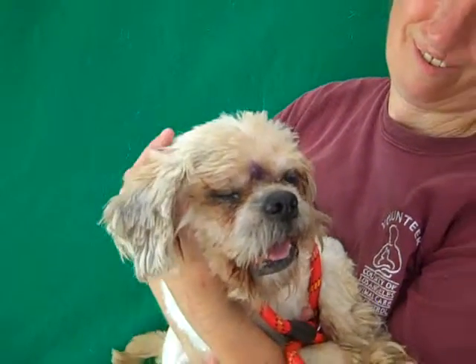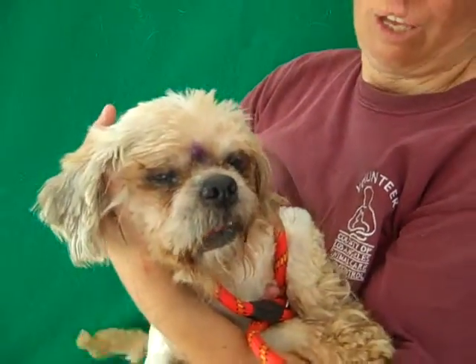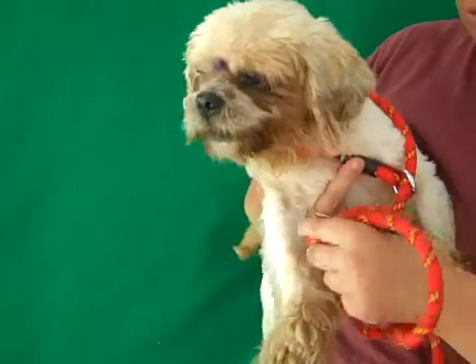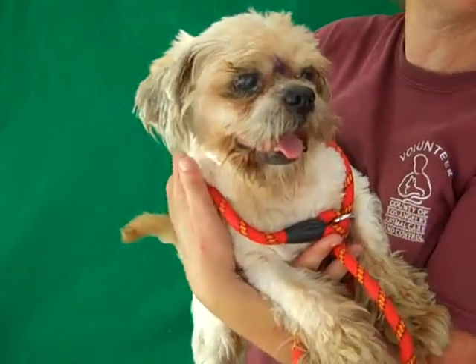He is housebroken, so he must have been in a household. As for walking on a leash, to be honest, I've never even tried walking him because he can't see. I just kind of pick him up and carry him.